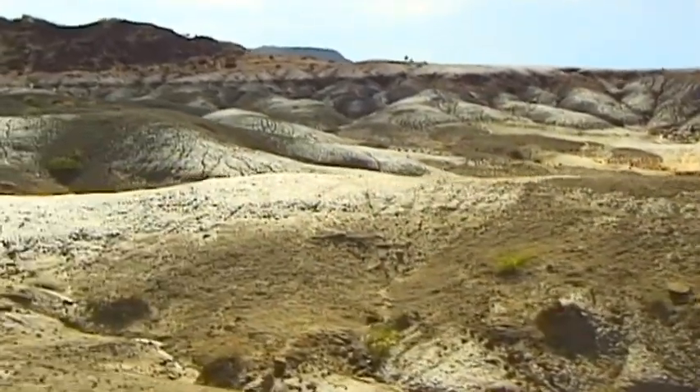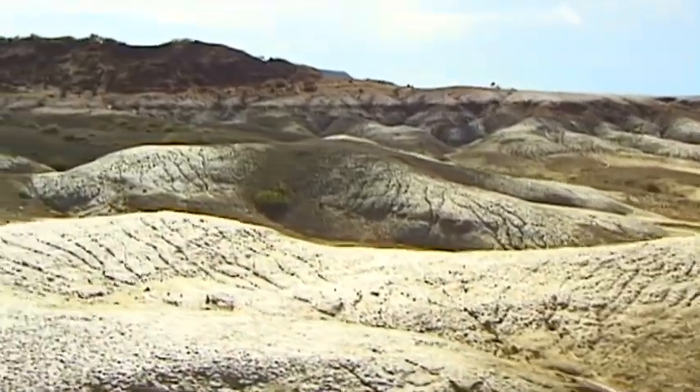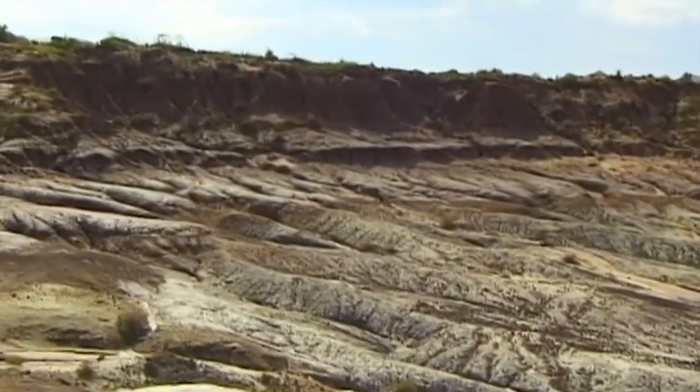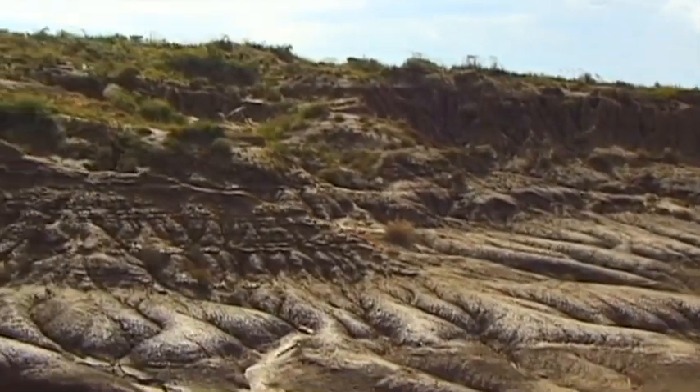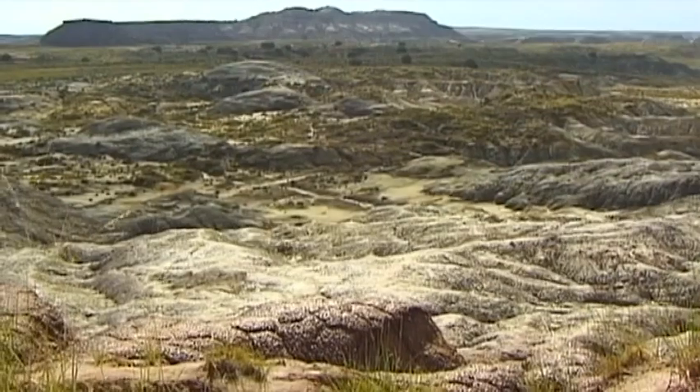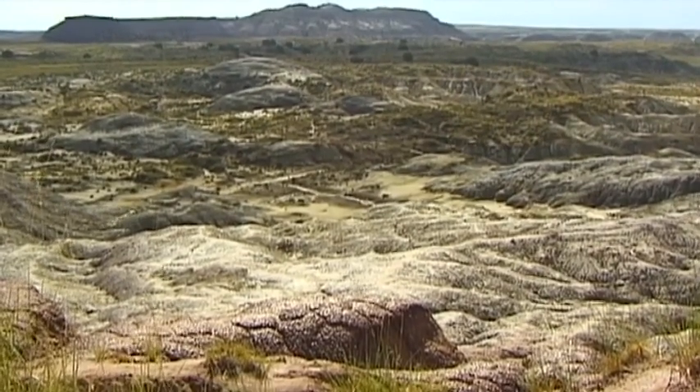In 1932, this was extended to the northern section of the park. Thirty years later, the earlier Chalcedony Park eventually became what is known today as the Petrified Forest National Park.